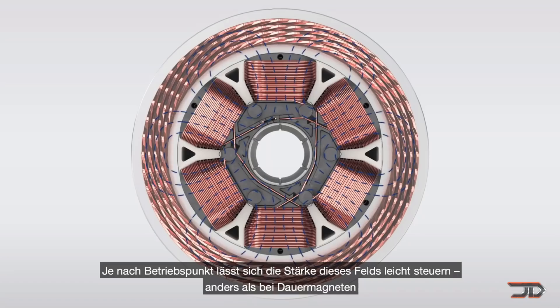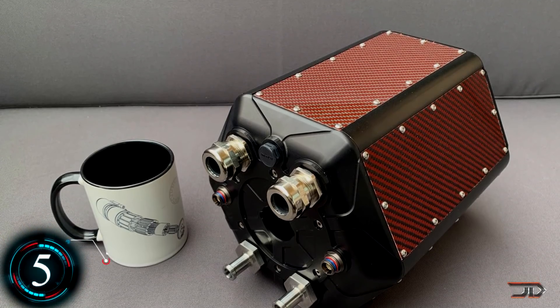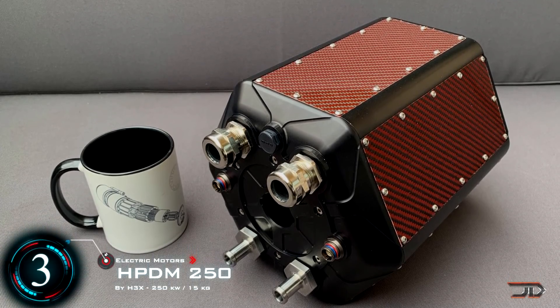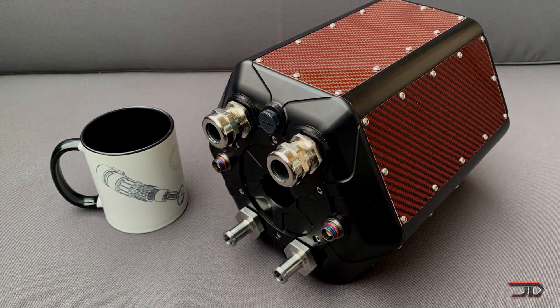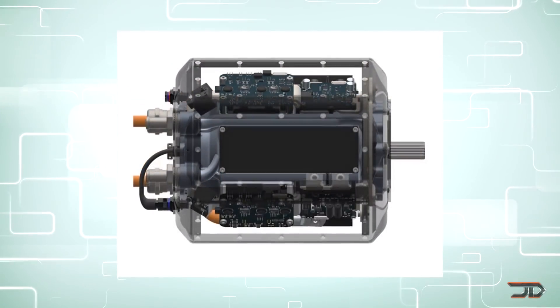At number three, the 250 from H3X. This is a very intriguing motor which utilizes 3D printed copper coils and synergistic cooling to cool both the electronics and the motor. This allows for a lighter and more compact design, which can achieve 20,000 RPM at 250 kilowatts.